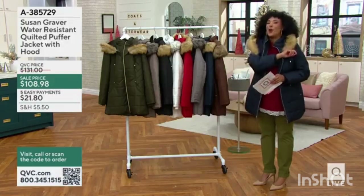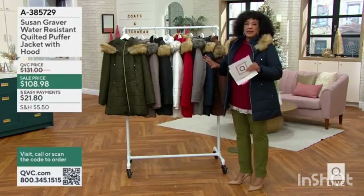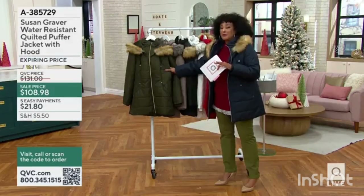Susan wants all of those things for you. So let me show you all the colors and then we're going to chat with her by phone. This is a coat that's been very — get it while we have the sale price. Be prepared.